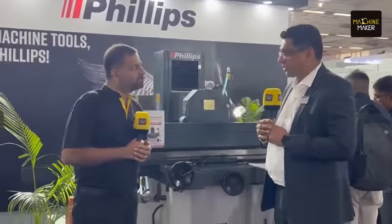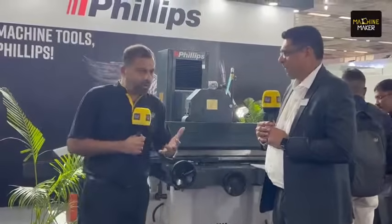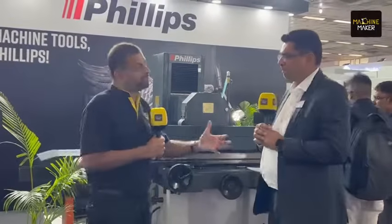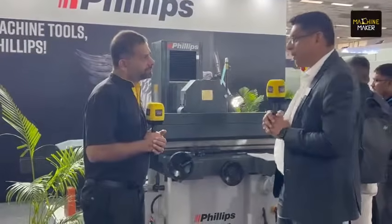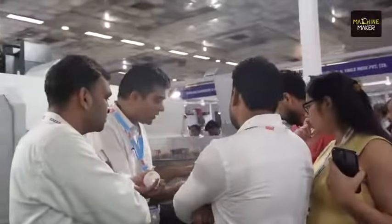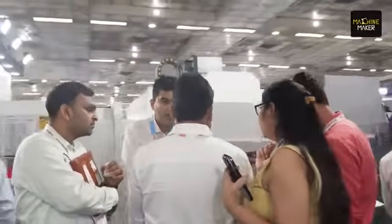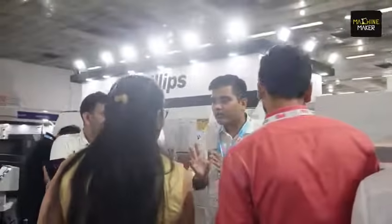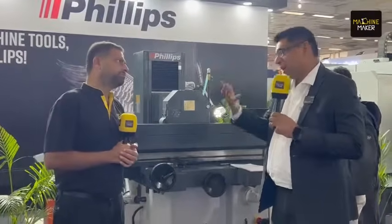Delhi is a big market for Philips Machine Tools, and this exhibition is expected to make a significant impact. The globe is moving towards India with increasing demand for precision component manufacturing. Accuracies are getting closer and closer, and people want good quality machines, making this a very good market.